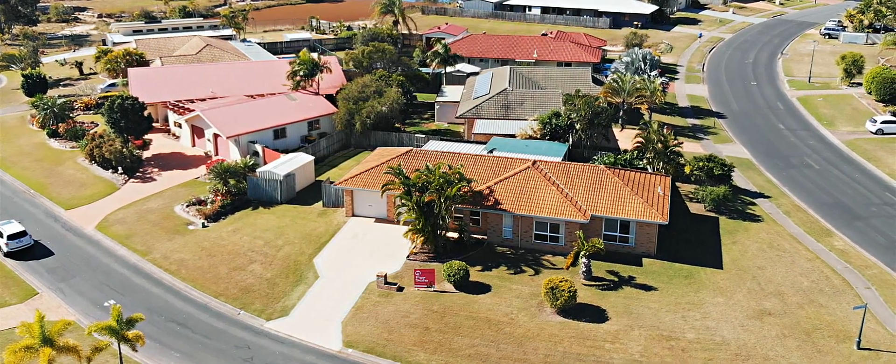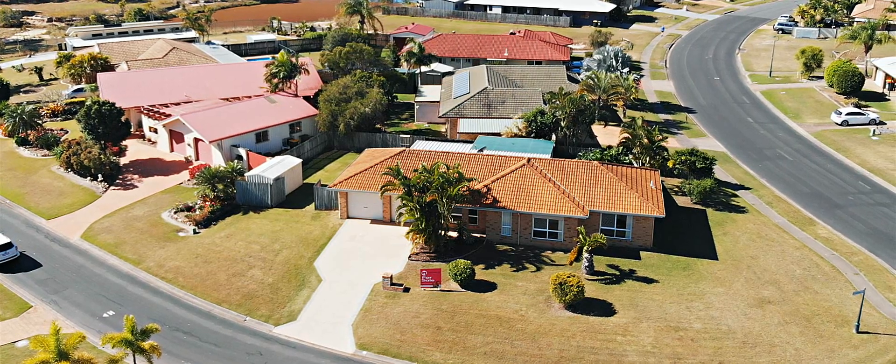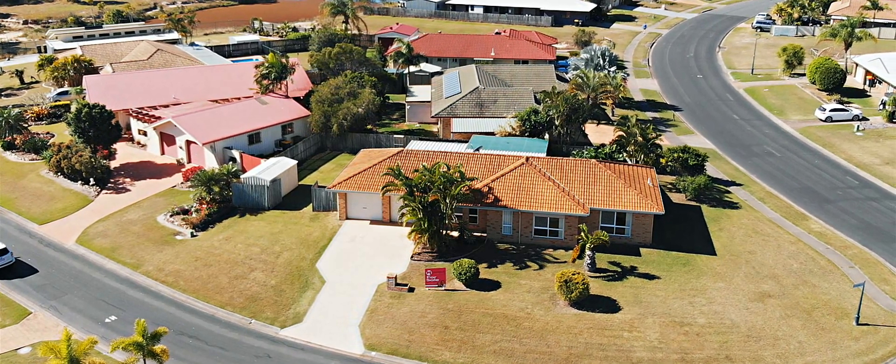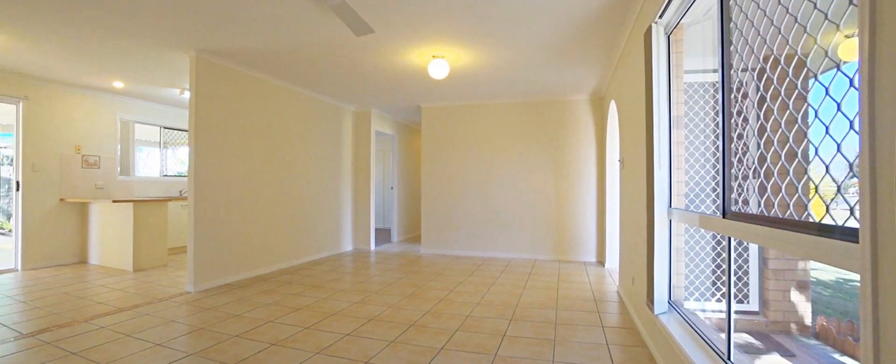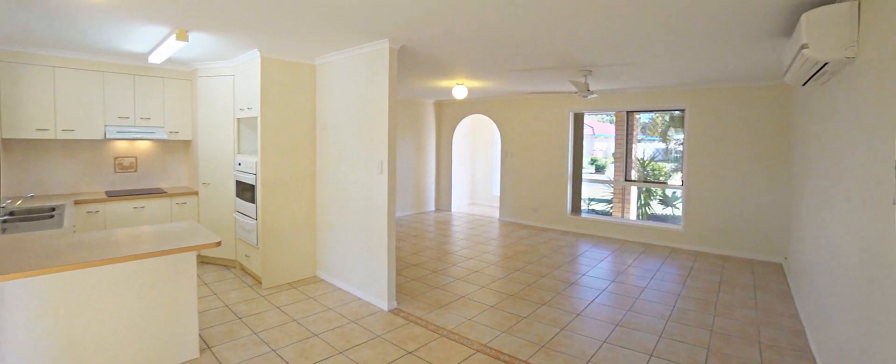This generous yet refined home has been recently repainted throughout and also has had new carpet and window coverings installed. The neutral colour tones throughout add to the open and connected spaces, allowing light and air to naturally fill this home.